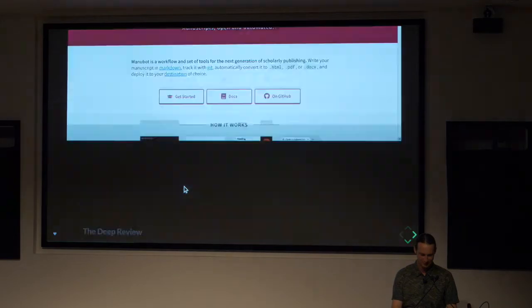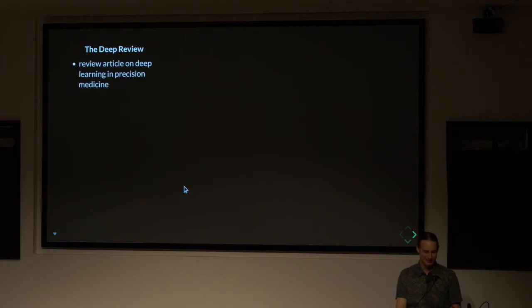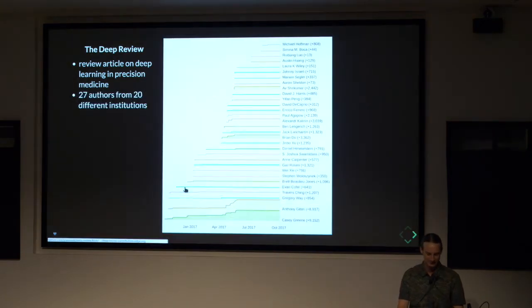This product is really for very tech-savvy computational users — people who know how to use GitHub and Git. But we're trying to develop a lot of best practices that maybe other systems could then take to the masses. Feel free to check it out at manubot.org. This project was motivated by a need where we were writing a review paper on deep learning, and we wanted to write it openly, allowing scholars from all over the world to contribute.